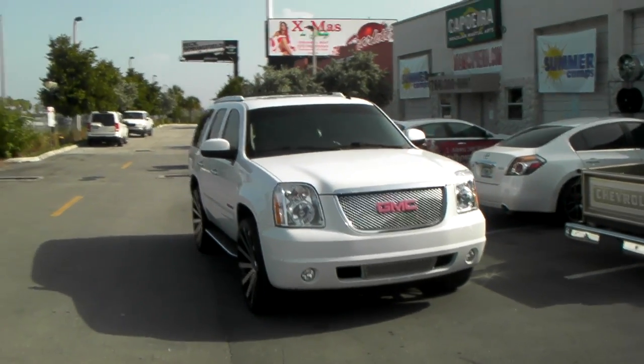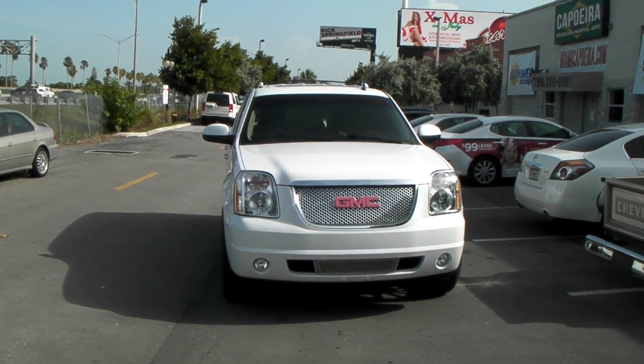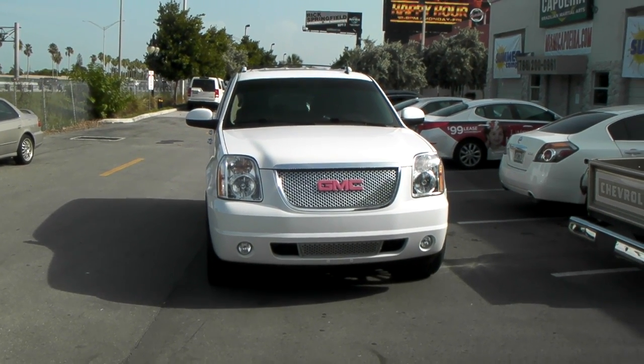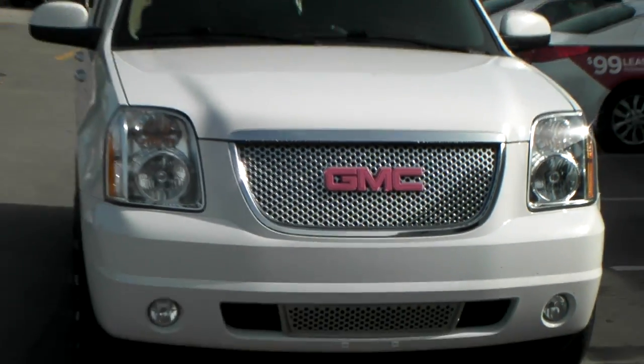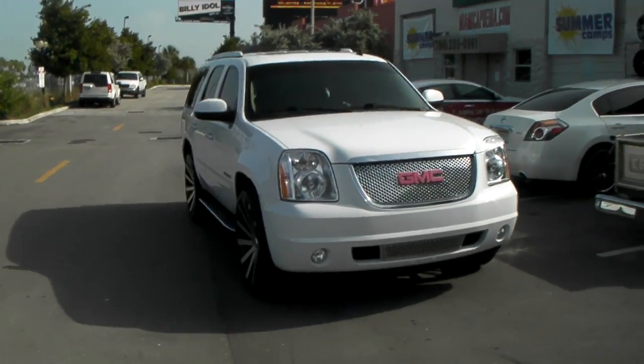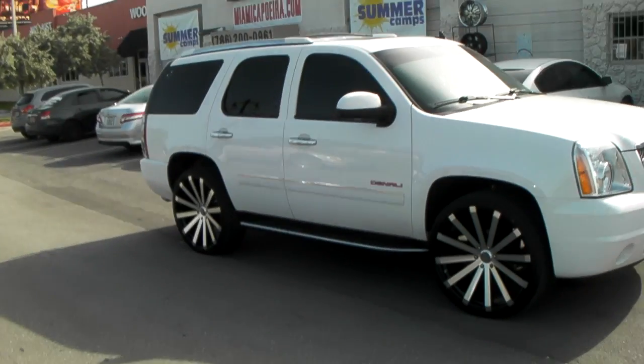This is your boy KB from Dublin Tires TV at DublinTires.com. Right here we're looking at a 2013 GMC Yukon. Got the custom painted pink on the front, so you know this belongs to a young lady. Got the painted decals on the side.